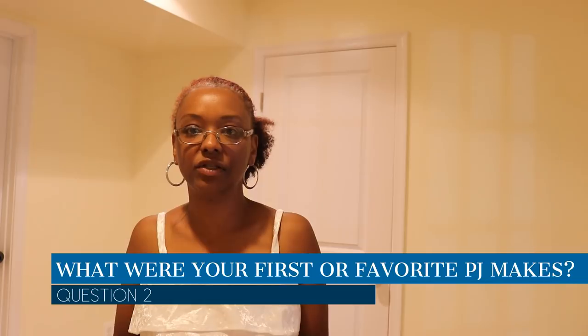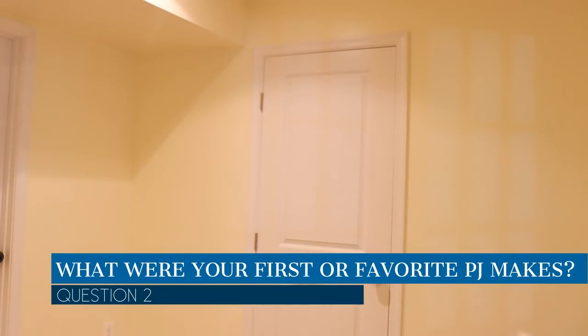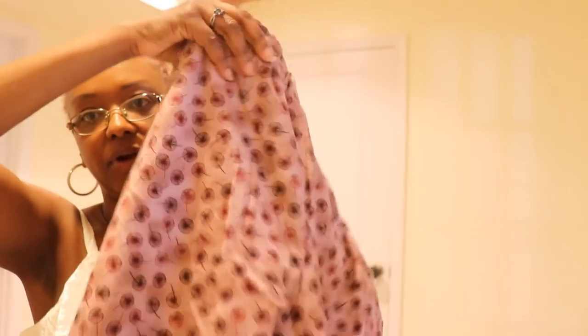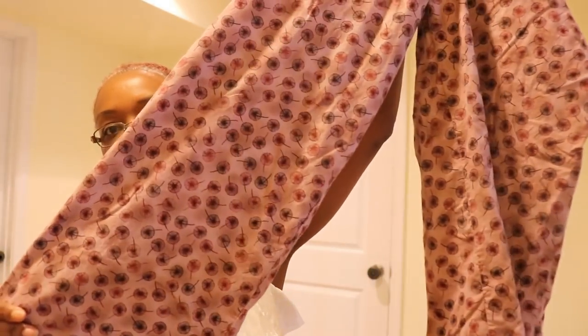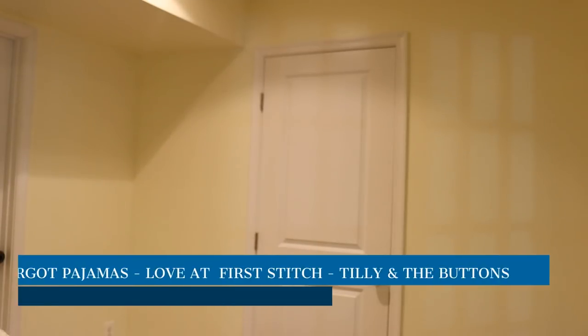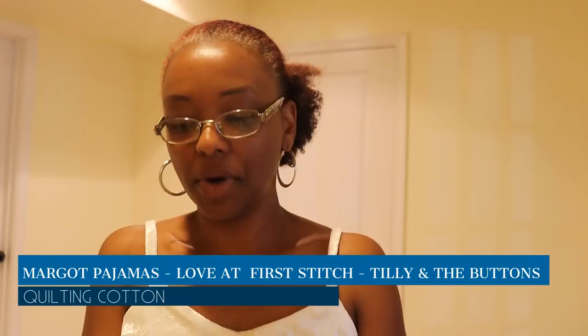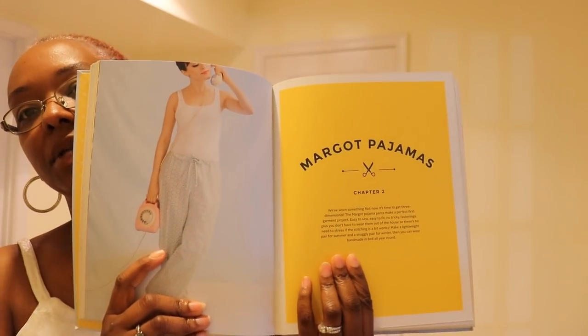The next question is: what were your first PJ makes, or tell us about your favorite PJs. My first PJ makes were these pants — a quilting cotton I picked up from the quilt shop where I bought my sewing machine. I really like the print; it looks like dandelion seeds that you blow on in the summer. These are my first pajama pants and they came out really nice. I used the Margo Pajama Pants pattern from the Love at First Stitch book.